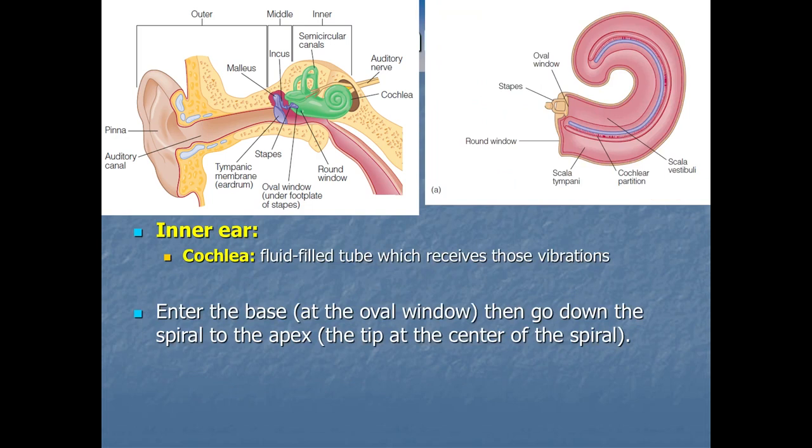Finally, the part we really care about — where we want all these vibrations to get so we can turn them into neurons firing — is in the inner ear: the cochlea. The cochlea is that fluid-filled tube that receives vibrations from the bones — the malleus, incus, and stapes. Those vibrations come in at the base of the cochlea, right at the start, at something called the oval window. The cochlea spirals around, though they don't always show all the spirals in diagrams.